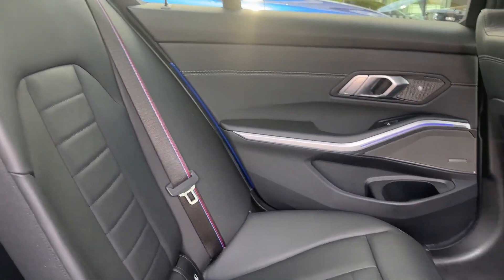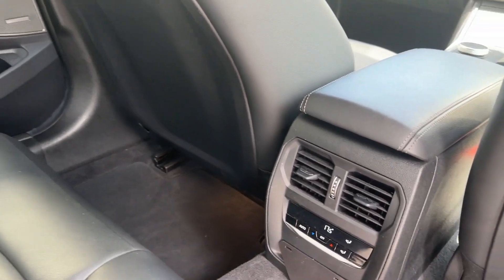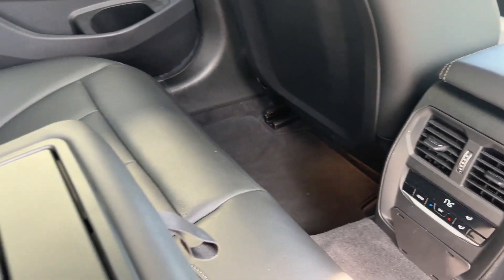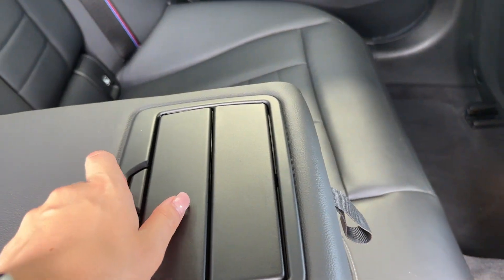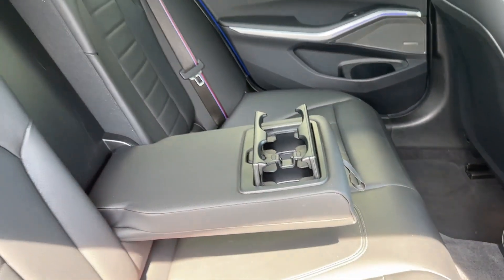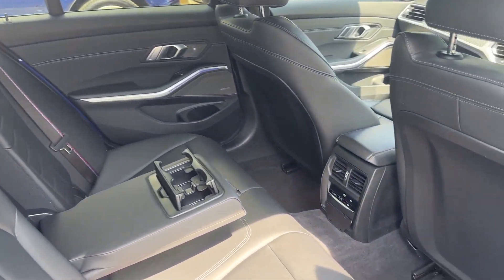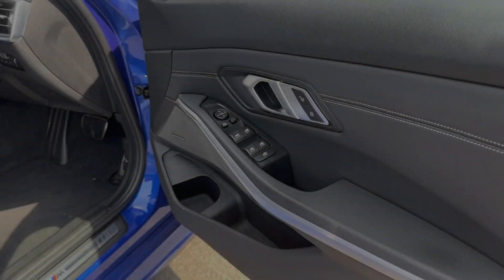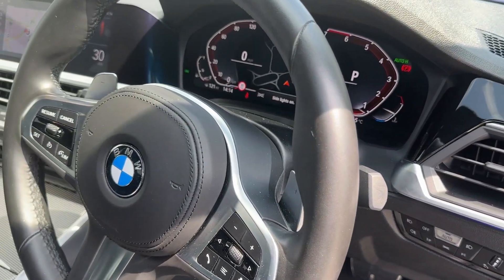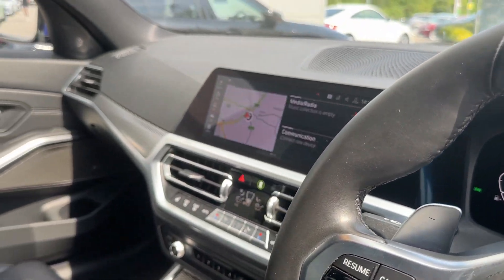In the back, passengers are treated with a great amount of leg space, sporty seats, and their own climate control system, alongside a foldable armrest with cup holders for any drinks and ISOFIX child anchor points.